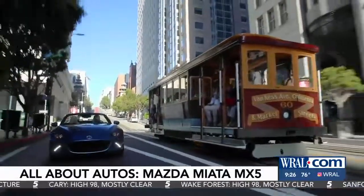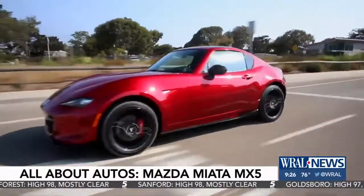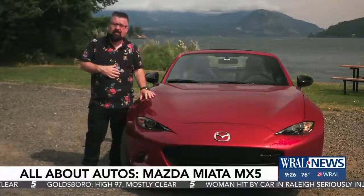There are still very few cars that can match the excitement, the feeling, and the experience that the MX-5 Miata offers the world. This version of the Mazda Miata MX-5 starts at just under $33,000. I'm Nick Miles.